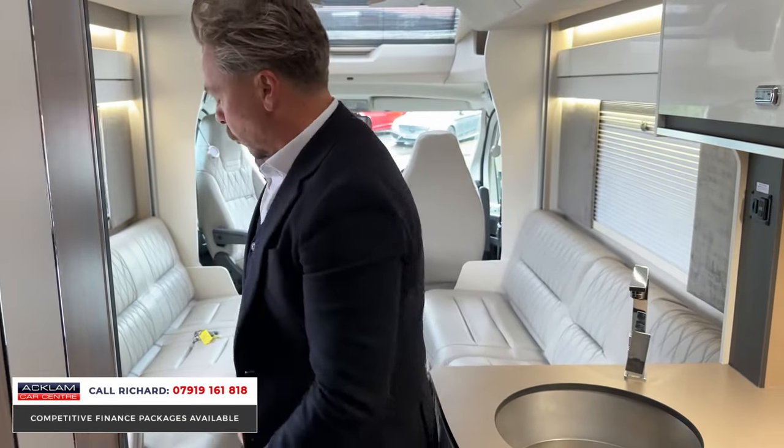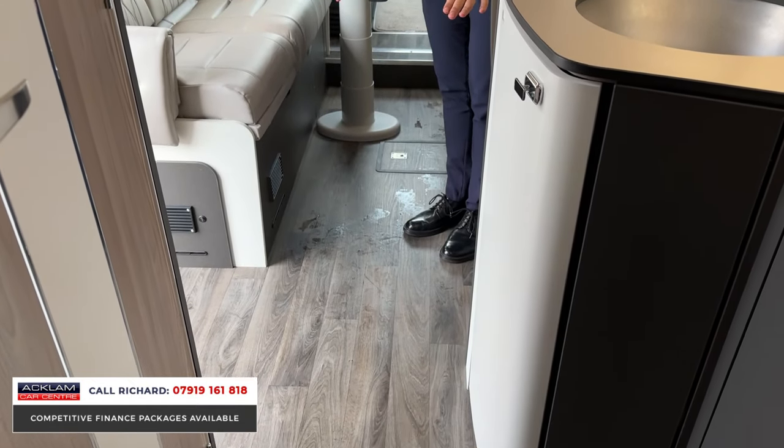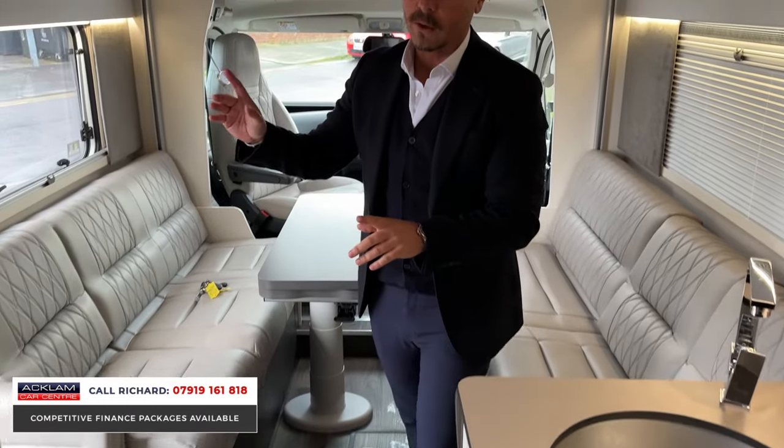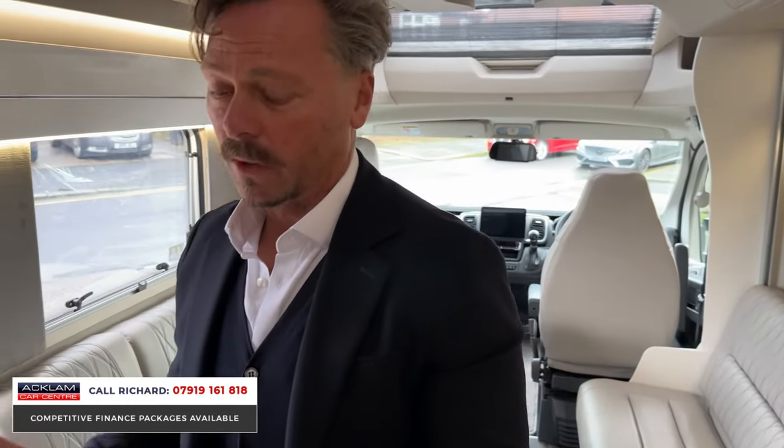Look at the wood floor — I know it's wet from walking in, but it's wonderful. Lovely color tones throughout: grays, browns, subtle and modern colors. That's exactly what I like.